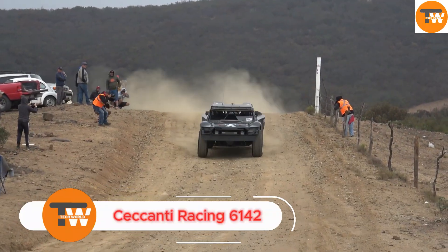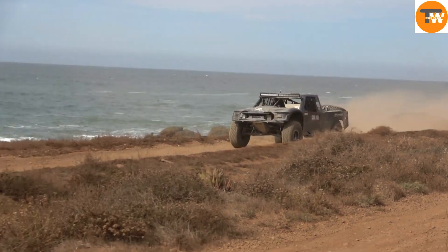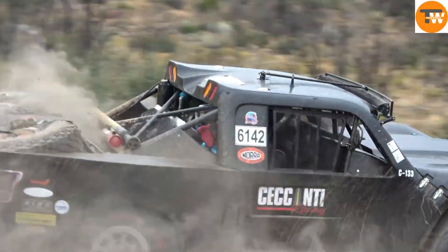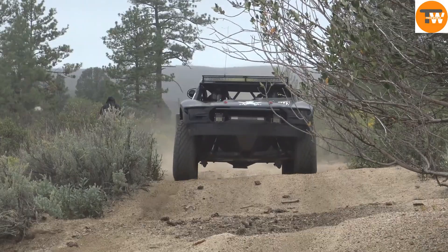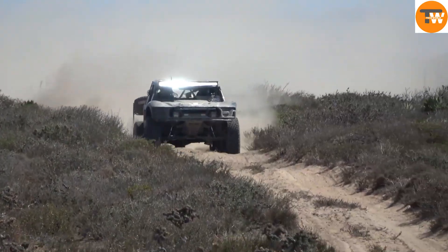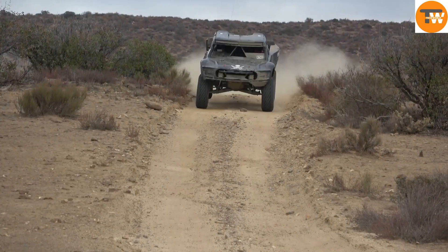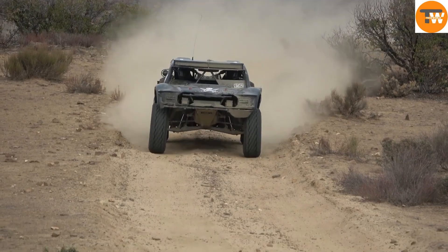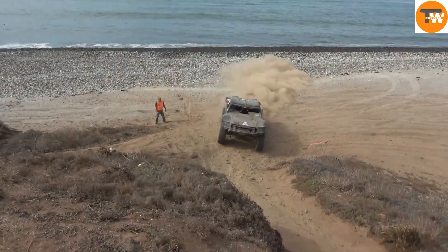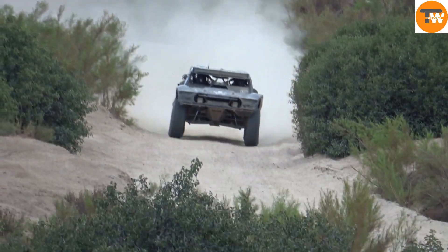In 2021, Secanti Racing's vehicle number 600142, driven by Sandy Secanti, took on the tough Nora 500 race in Baja California. This race is known for its rough terrain and intense competition. After the long break due to COVID-19 lockdowns, returning to the desert for the Nora 500 was a significant moment for Secanti Racing, highlighting their determination, teamwork, and passion for off-road racing.